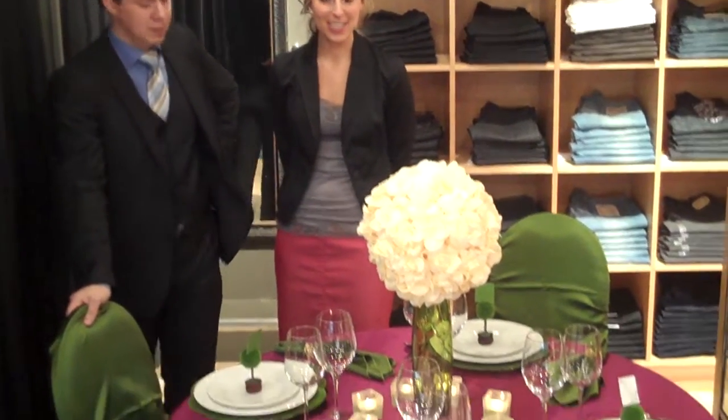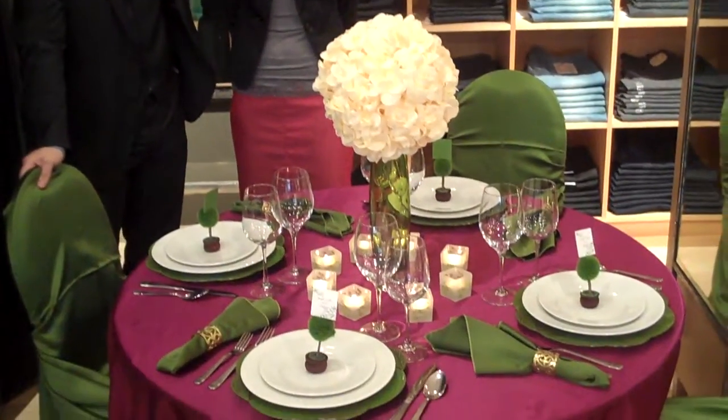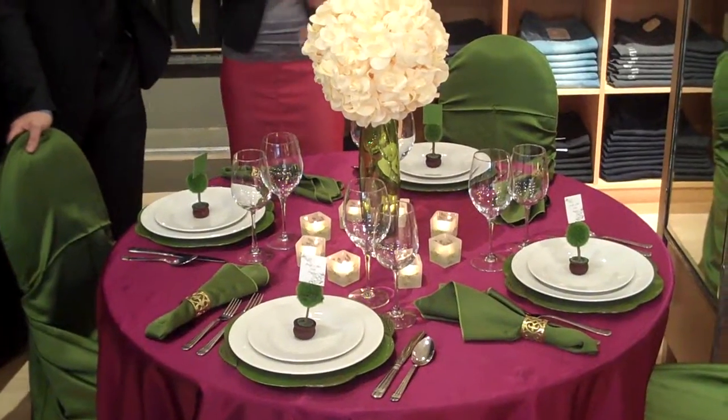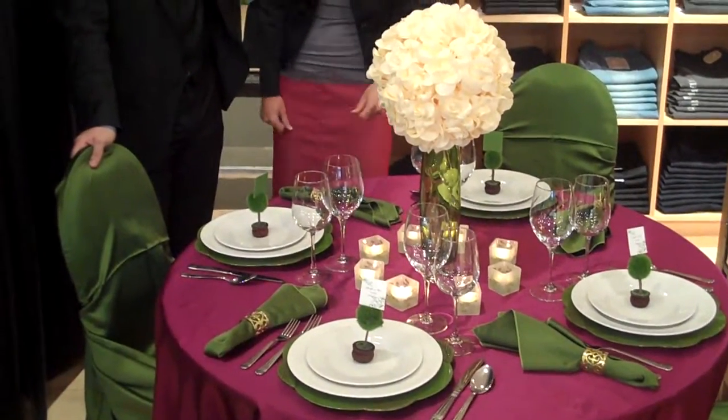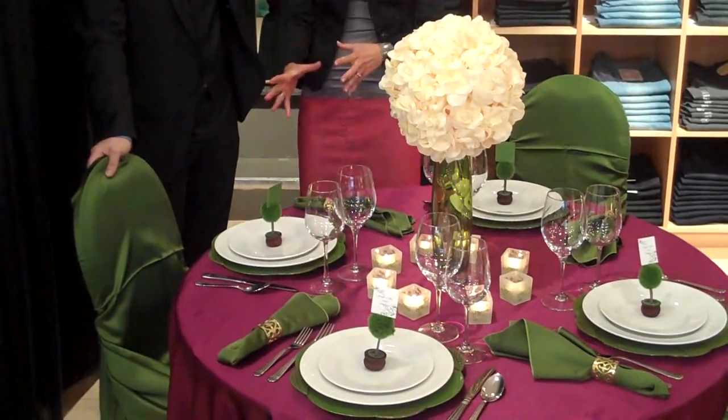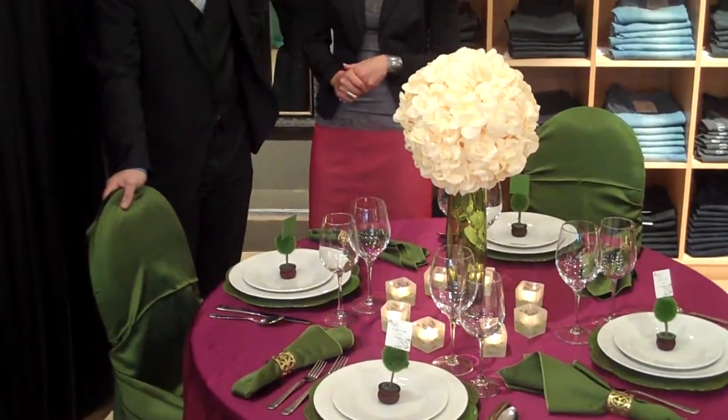This table plays off of two key trends of the wedding season. The first one being bold, bright colours paired in an unexpected way. So we have this mossy olivino green paired with a jewel tone in the ruby, which you don't typically see, but as you can see here, it works really well.